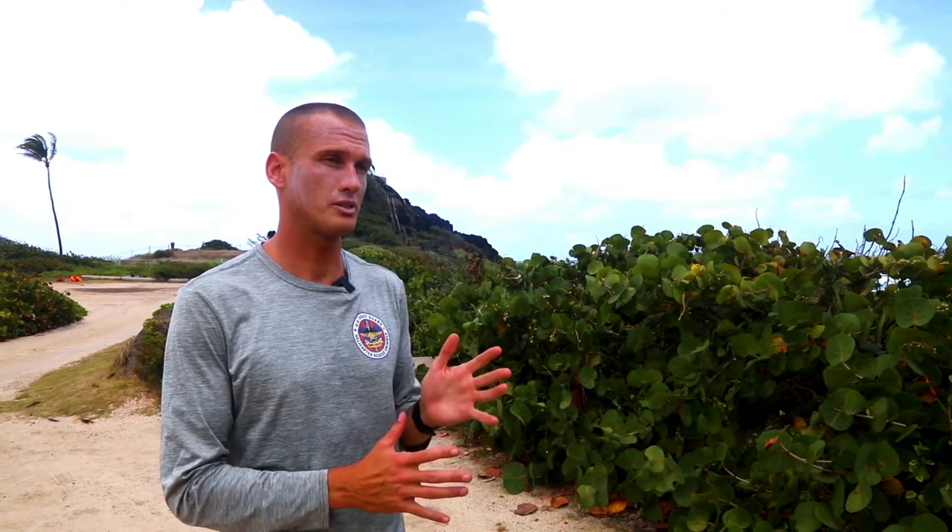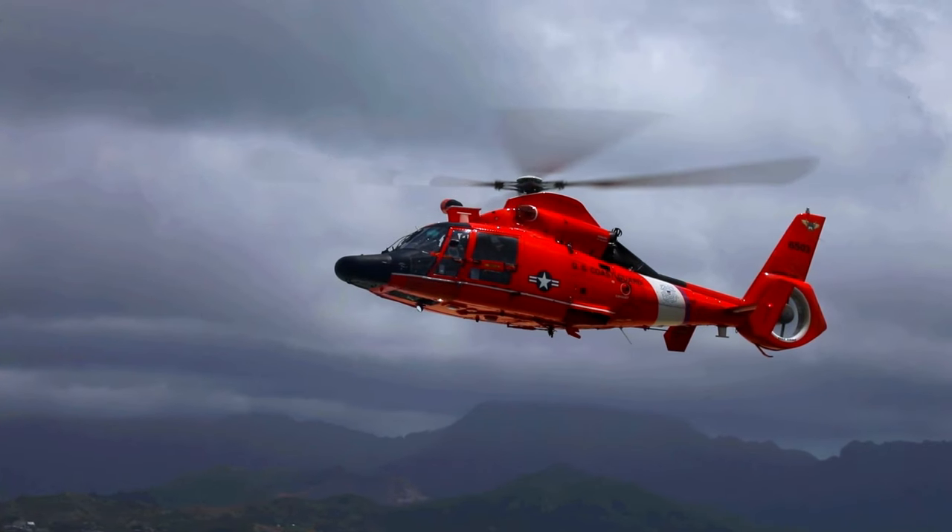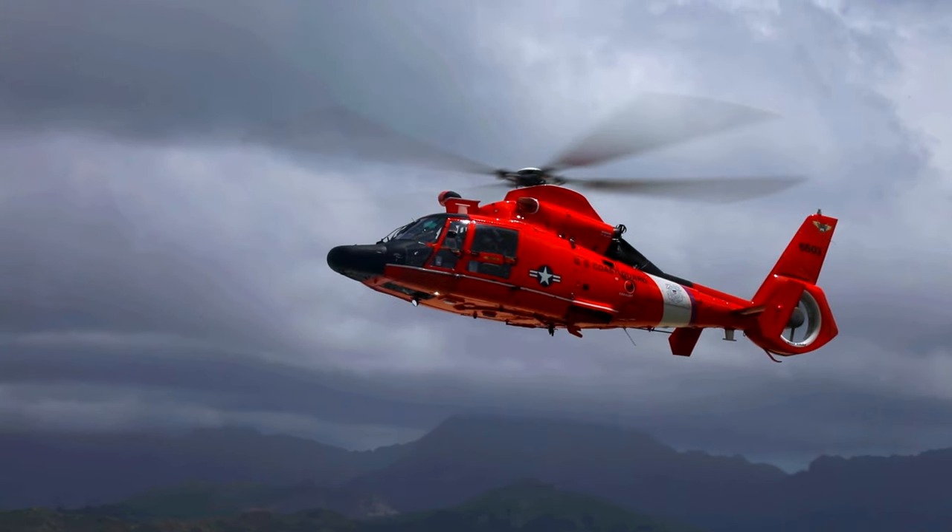This can happen on any vertical surface — building sides, mountainsides. We're able to put a helicopter in position to get down to the survivor and get them out of the bad situation.